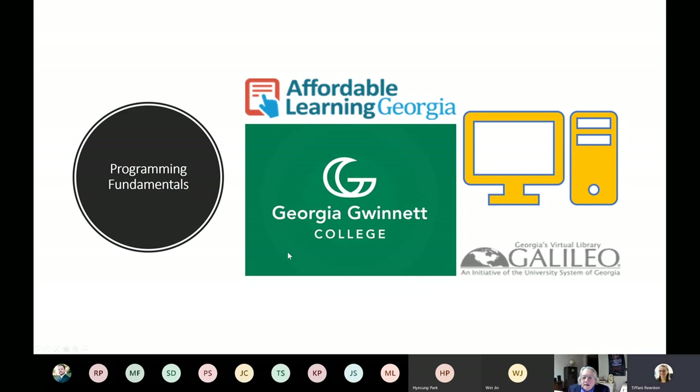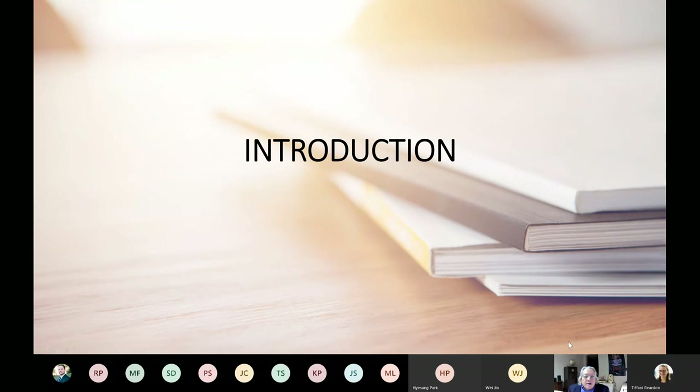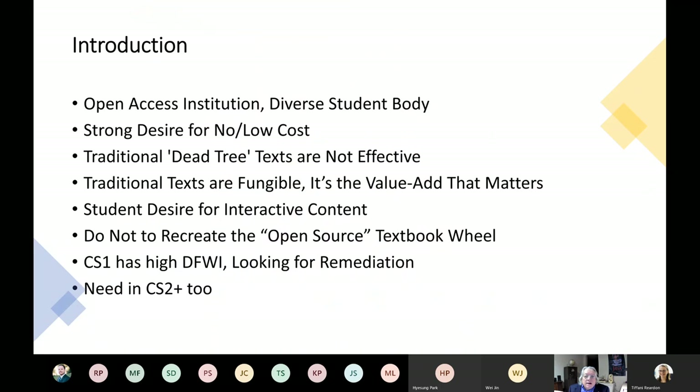Thanks, Tiffany. Hi, good afternoon. My name is Bob Lutz. I am a faculty member and the chair of studies at Georgia Gwinnett College for our information technology program — we call this our iTech program. I'll provide a brief introduction to our project and to the team, then hand off to my colleague. We'll describe the challenges we faced and the promising results we have attained, and then Dr. Wei Jin will take it from there. First, a few facts and observations that set the context for our Affordable Learning Georgia, or ALG, project.